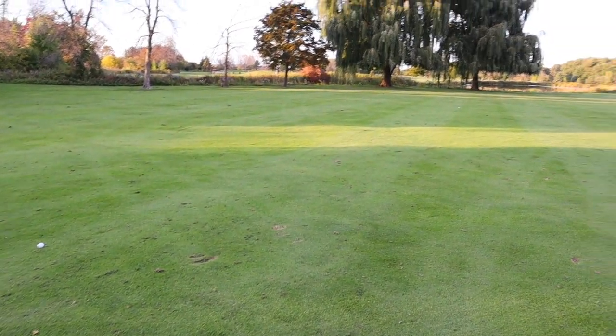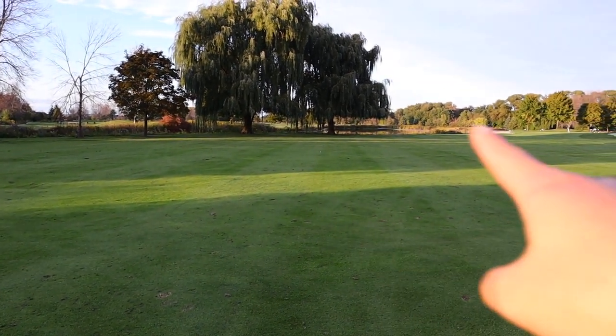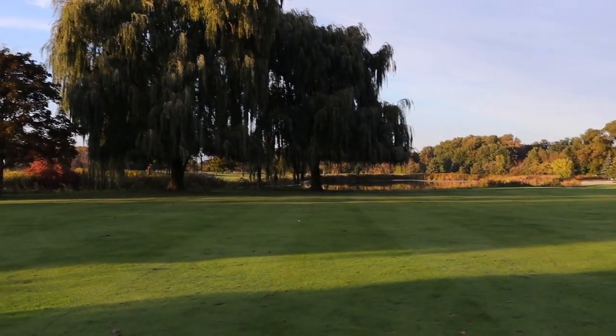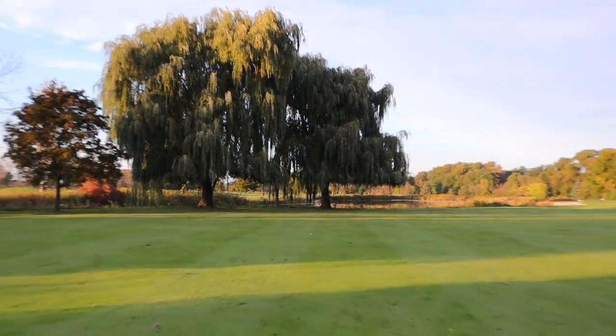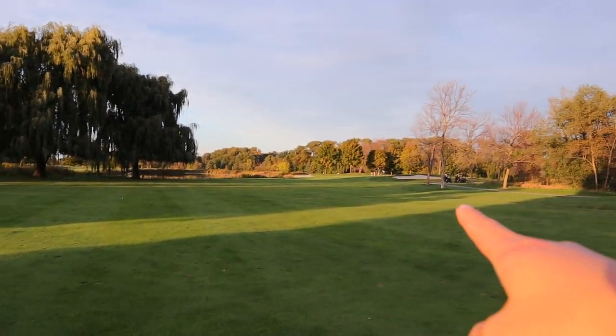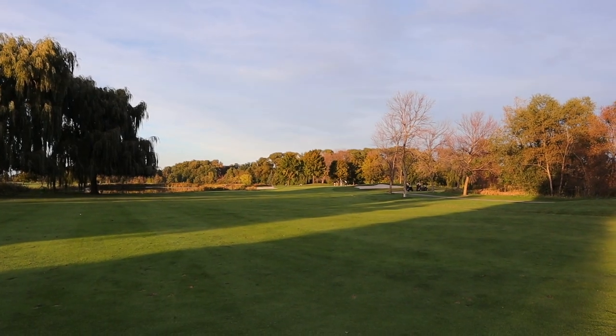There's my ball — I pulled it a little left, but there's some room there. Apparently on the cart it said it was 230 yards to the willow tree, and there is a pond behind and the green just to the right.